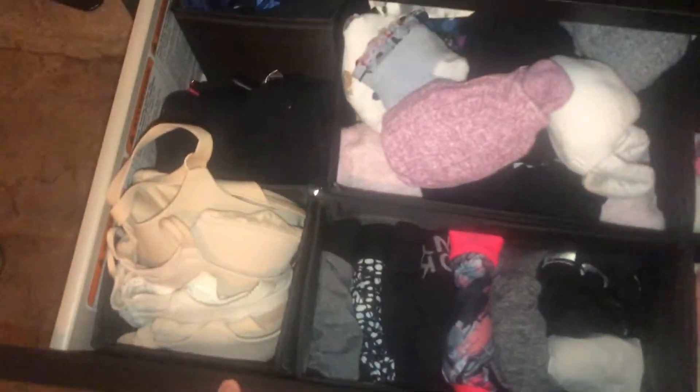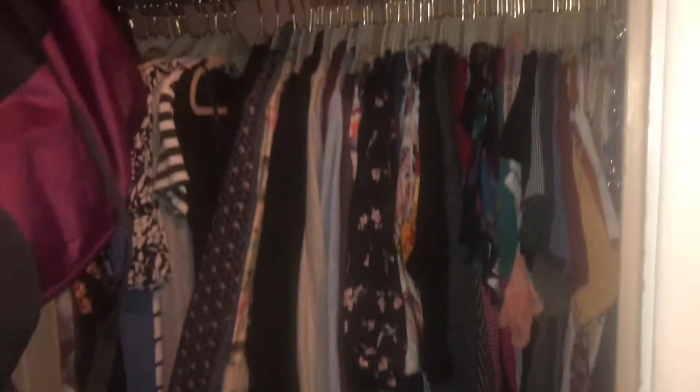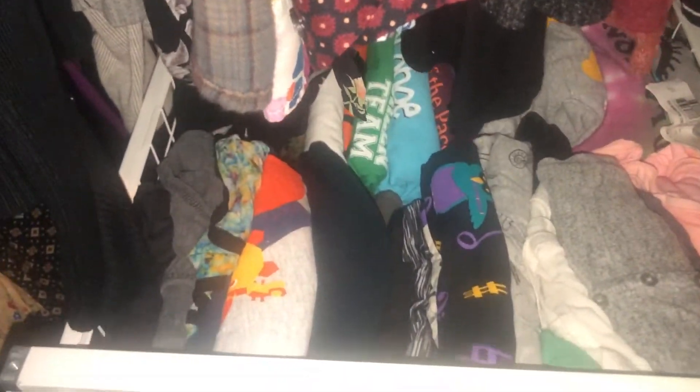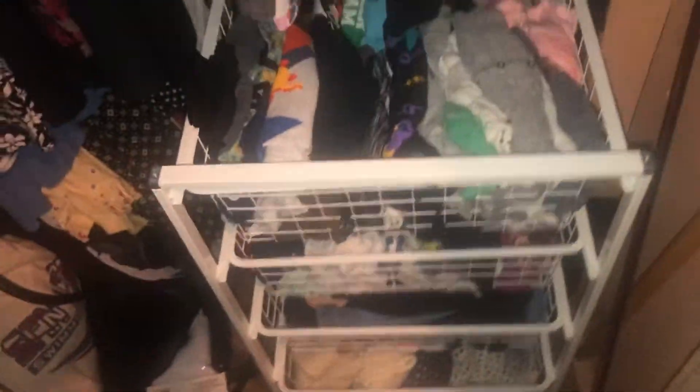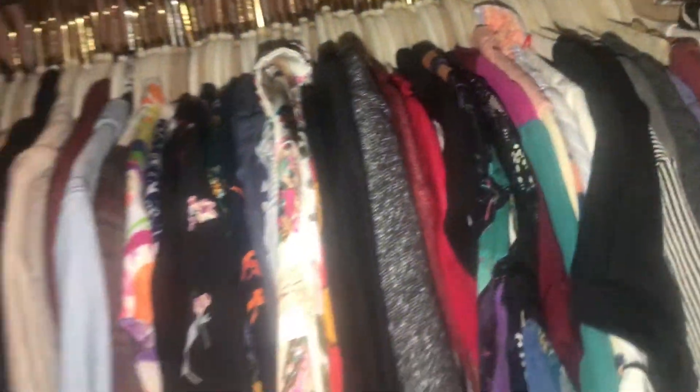All right, now we're done! I'm showing you all of the tidy drawers and we even have a little bit of extra space in the pants drawer. I'm really pleased with how this reorganization turned out. I know that my system is good if I can go through every few months, just reset it, and know where everything is and that everything is tidy. Thanks for watching! Bye!